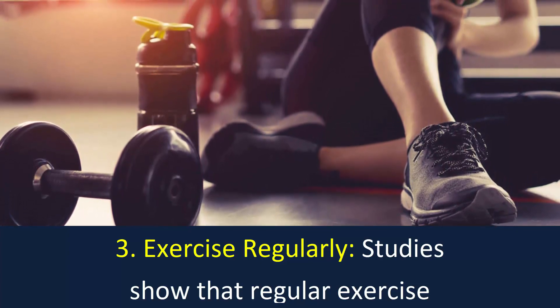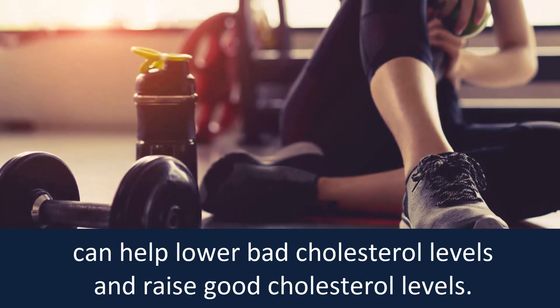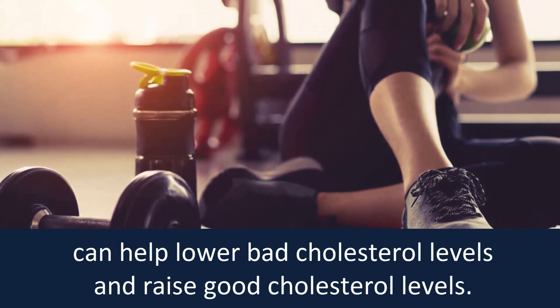Number 3: Exercise regularly. Studies show that regular exercise can help lower bad cholesterol levels and raise good cholesterol levels.